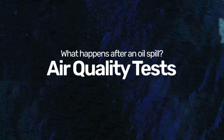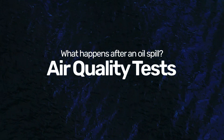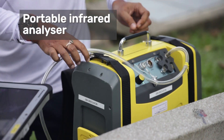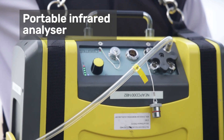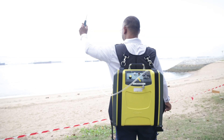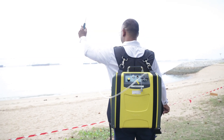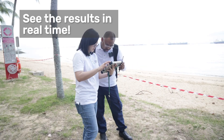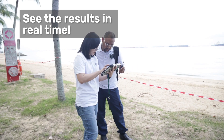What happens after an oil spill? Air quality tests. Here's a look at equipment used to conduct air quality tests in areas affected by oil spill incidents. This is a 14kg portable infrared analyzer. It can detect and measure volatile organic compounds and other chemicals in the air, with results shown on a tablet in real time.